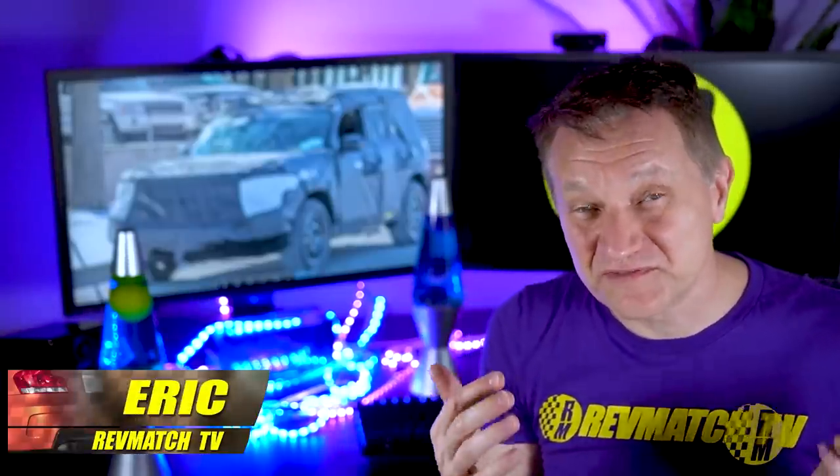My name is Eric. I make videos on future cars and trucks. If that's interesting to you, please consider subscribing. There's also a Discord chat link down below so you can chat about cars to your heart's content.